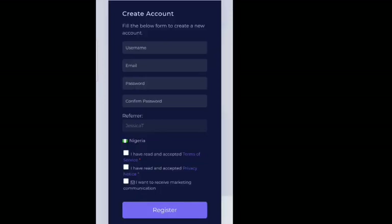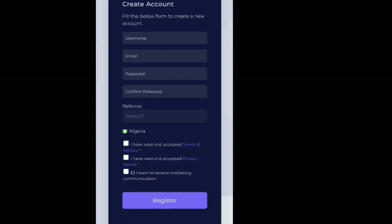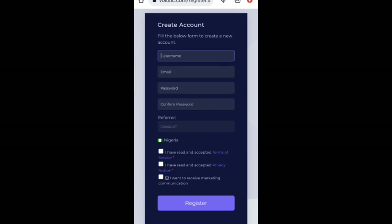To register, click the register button and it will take you to a form where you fill in your username, email, password, and confirm the password. You'll also see the referral field and agree to the terms, then click register. You can also opt in to receive marketing information. Immediately after you register, you need to verify your email. They will also send you instructions on how to whitelist Volutic so their emails land in your main inbox instead of spam.